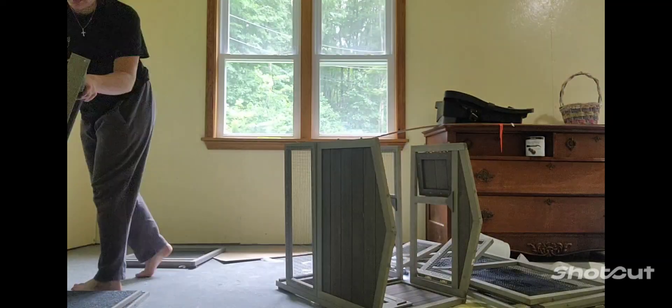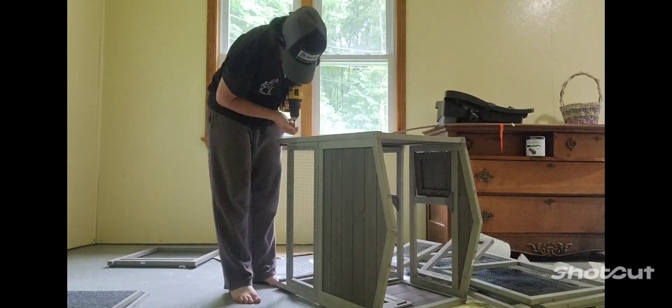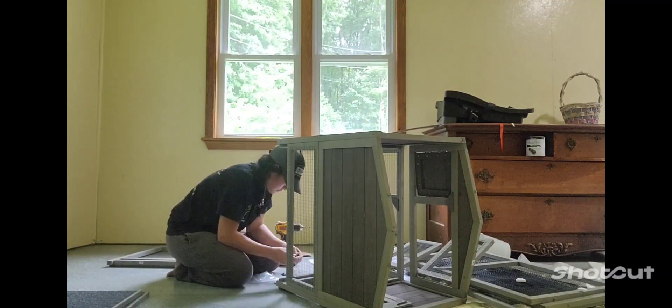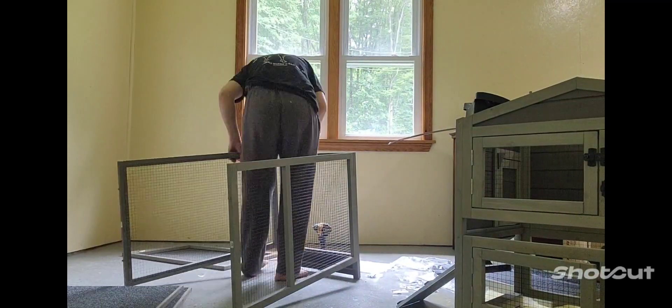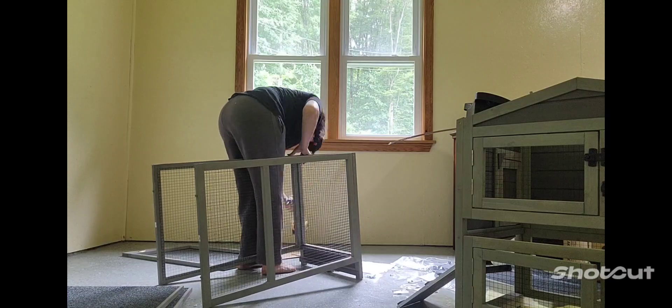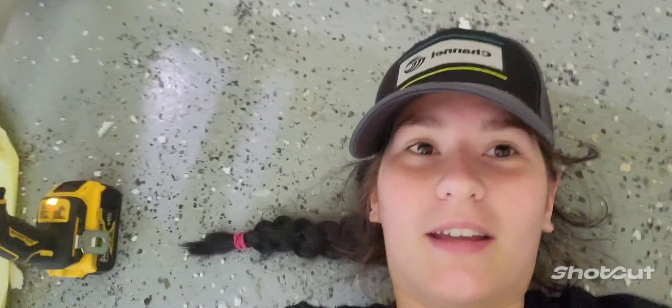It says it's going to take about 45 minutes for me to build this sucker, so here we go. Got all these pieces laid out, I'm going to get my drill and screwdriver. It definitely says a two-person job, but I did it. I just have to put the bottom panels on.